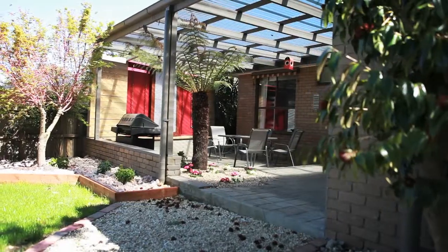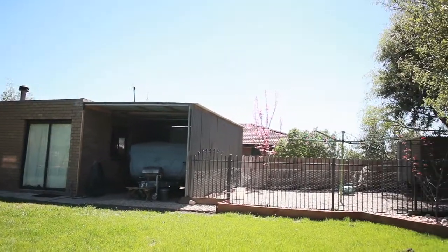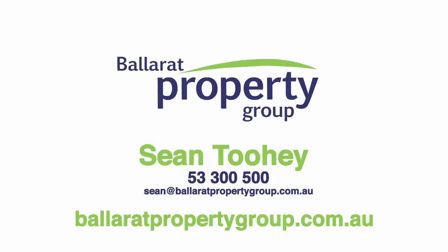This amazing backyard offers plenty of room for the kids and pets to play, as well as a four-car garage plus extra shedding, which I'm sure will cater for all of Dad's needs. In a sought-after location directly opposite Parkland Reserve, come and see 11 Woolway Court today.